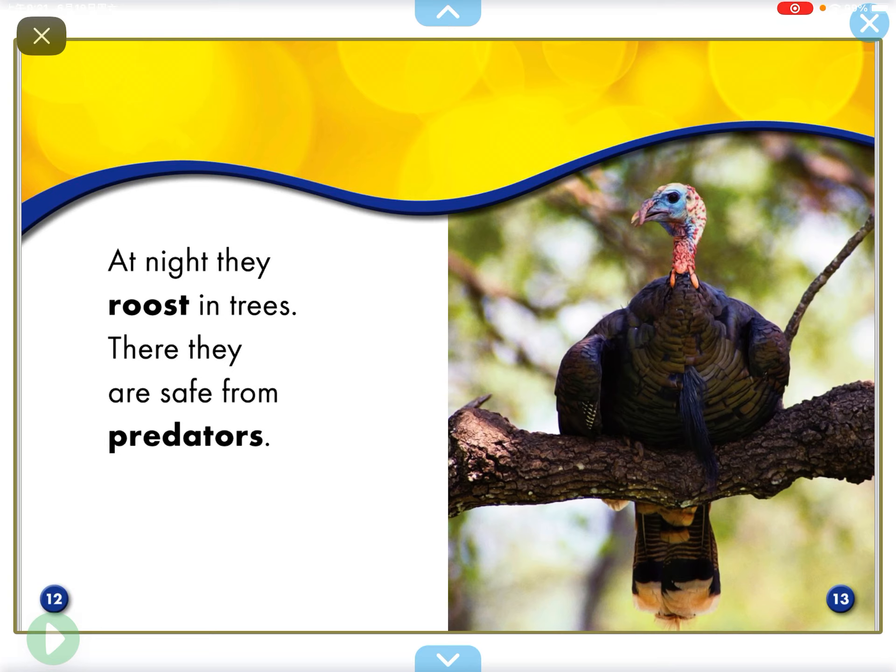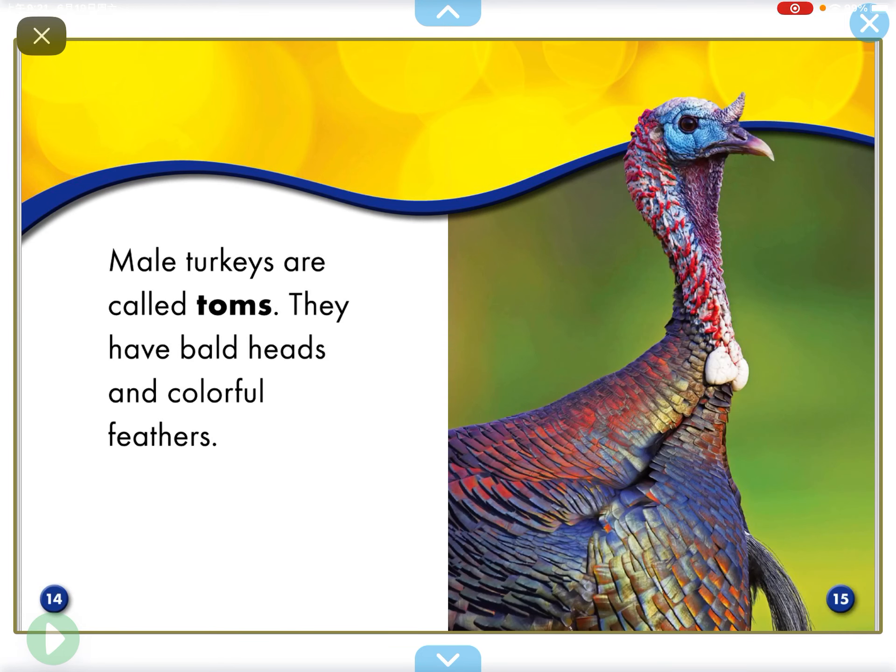At night, they roost in trees. There, they are safe from predators.